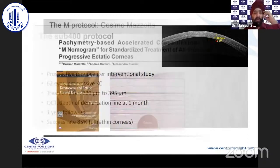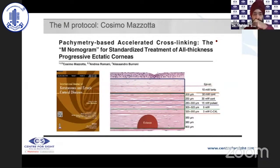Cosimo et al. also demonstrated pachymetry-based accelerated cross-linking using the M nomogram for standardized treatment of all thicknesses of progressive ectatic corneas. They used pulsed energy rather than continuous irradiation in various cases, and showed that by adapting the fluence delivered, cross-linking can be safely performed in thin corneas even as thin as 200 microns.